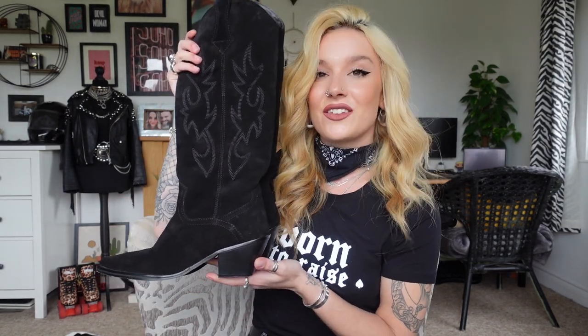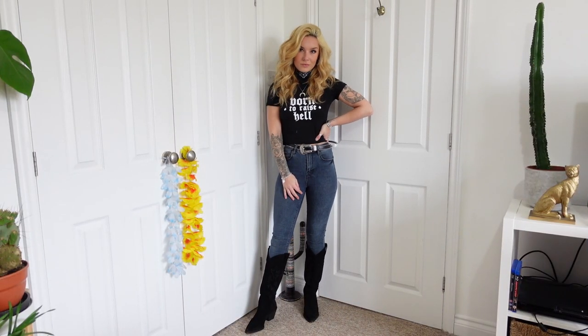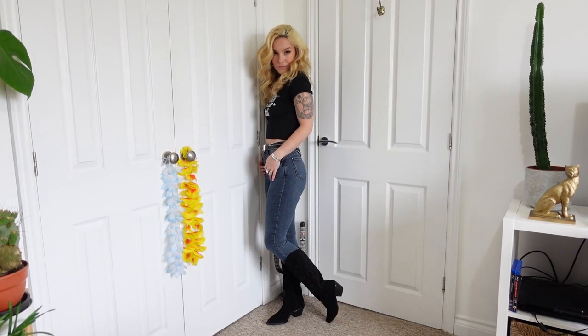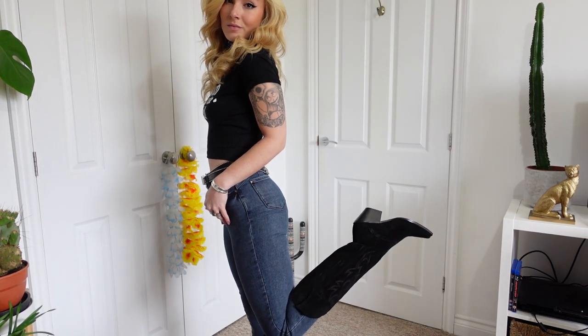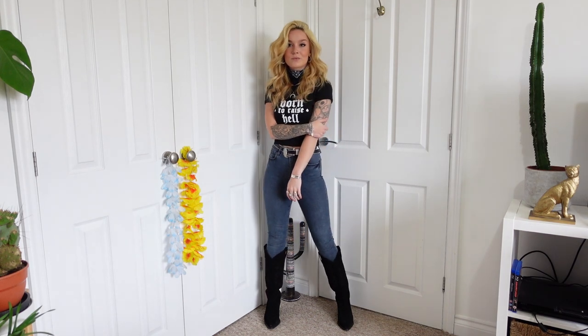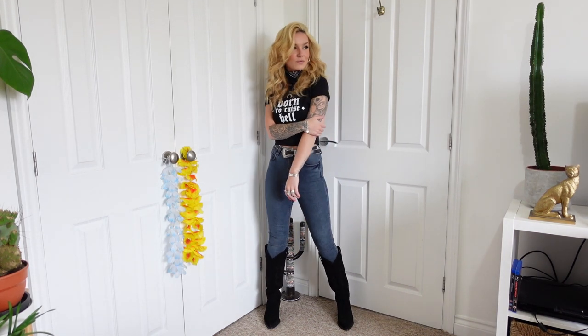Number eight is another vintage find — these are Zara Western boots. They're suede with gorgeous detailing that goes up the leg. These were another brand new with tags find. I've since taken the tags off because I've worn them a lot. They are just the ideal boot for me, they really are.